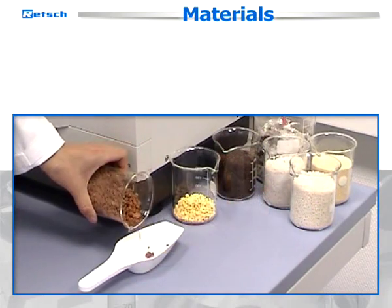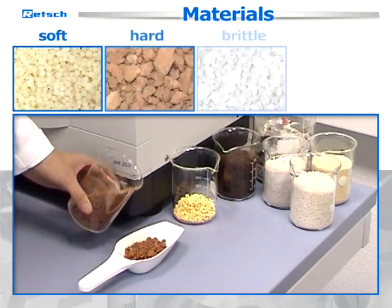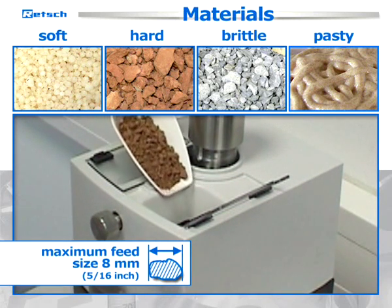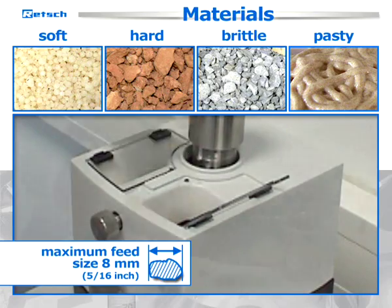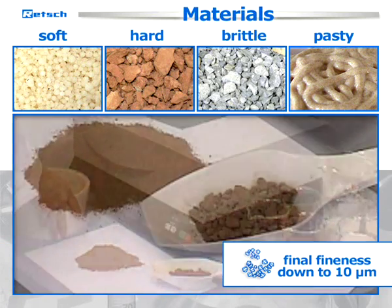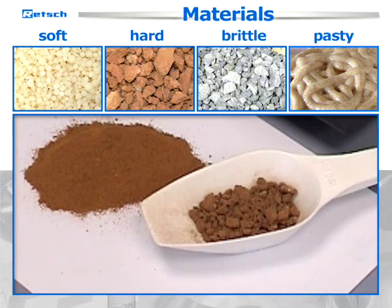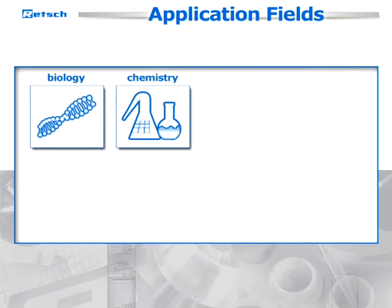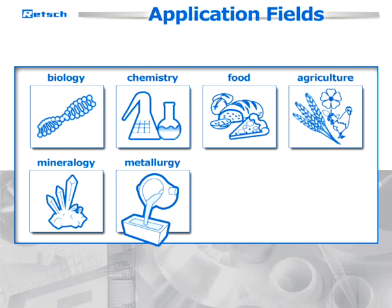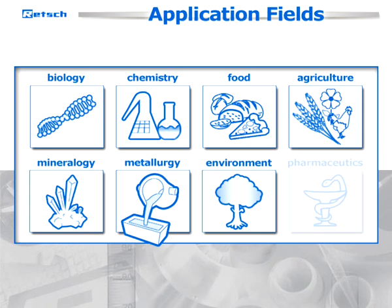Retsch mortar grinders are suitable for processing soft, hard, brittle, and pasty materials with a maximum feed size of up to 8 millimeters. Due to an achievable final fineness of down to about 10 micrometers, the RM200 covers a wide range of applications from fields such as biology, chemistry, food, agriculture, mineralogy, metallurgy, environment, and pharmaceuticals.